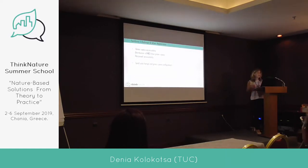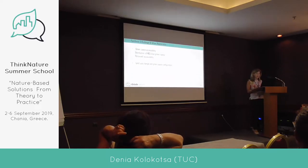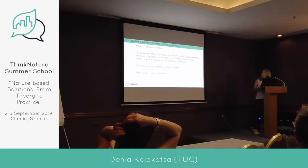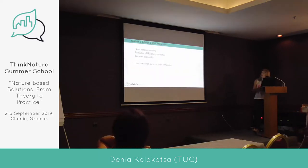For urban regeneration — how we change our urban environment and regenerate abandoned spaces — the key indicators are distribution of NBS green space accessibility, perceived accessibility, land use change, and green space configuration. These metrics capture how land is used and how areas are regenerated.